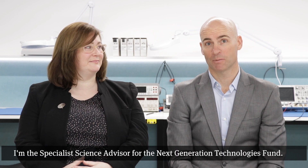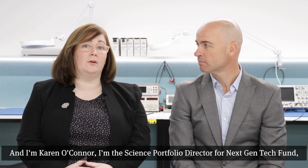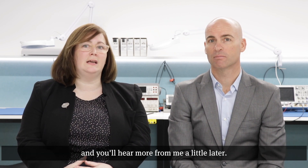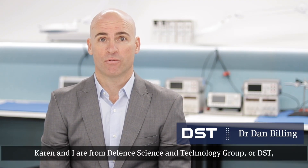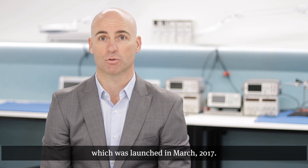Welcome. My name is Dan Billing. I'm the Specialist Science Advisor for the Next Generation Technologies Fund. And I'm Karen O'Connor. I'm the Science Portfolio Director for Next Gen Tech Fund, and you'll hear more from me a little later. Karen and I are from Defence Science and Technology Group, or DST, the agency responsible for the Next Gen Tech Fund, which was launched in March 2017.